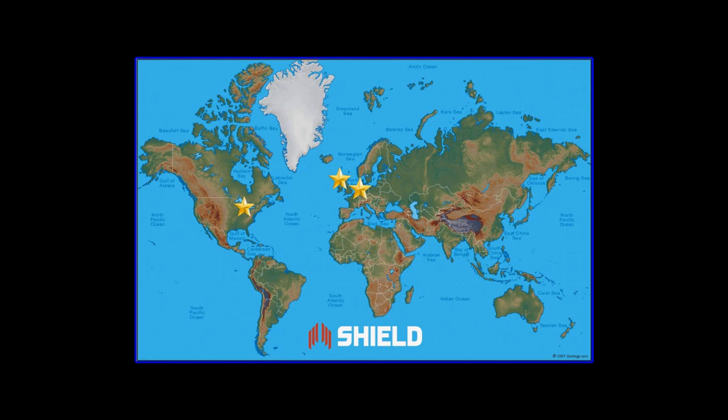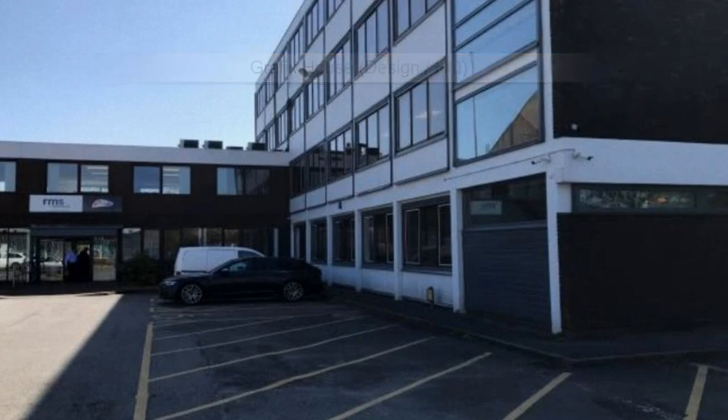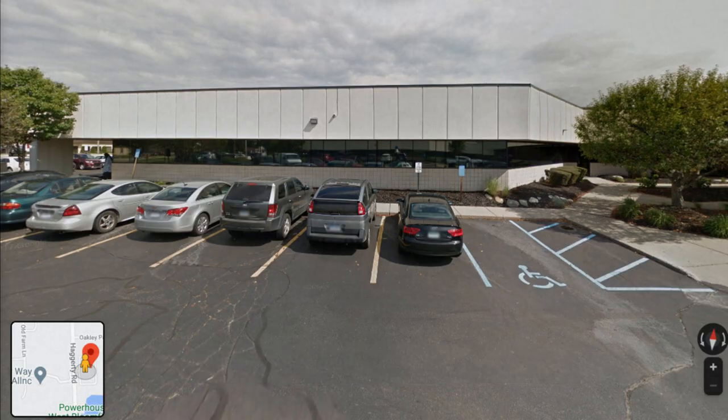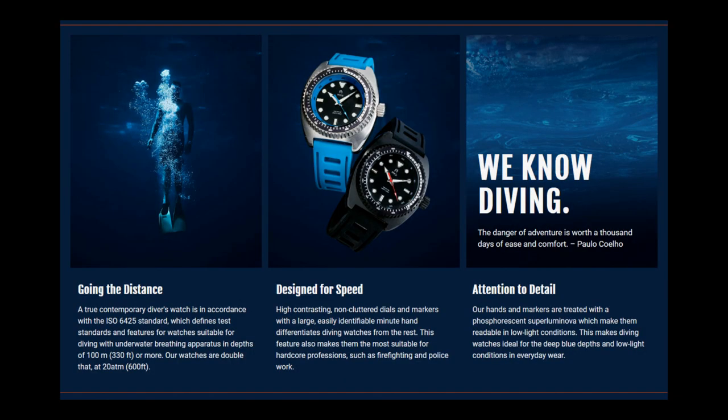Shield Watches has management offices in three locations. Their primary office and studio design location is in Manchester, England, in the Graphics House manufacturing and office center. There also exists a USA-based office located in West Bloomfield, Michigan, and finally a small design office in Amsterdam, Netherlands. Shield strives for greatness with three distinct goals.